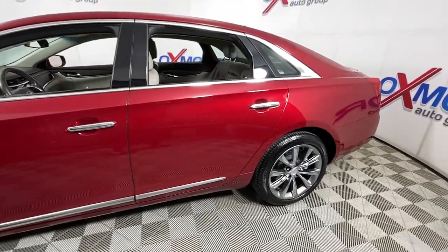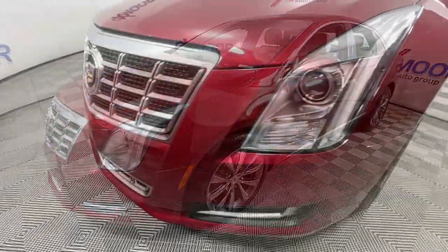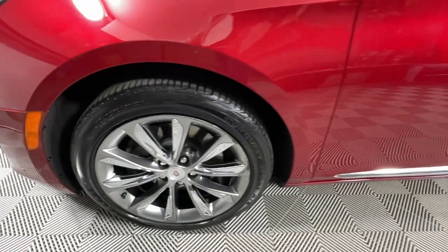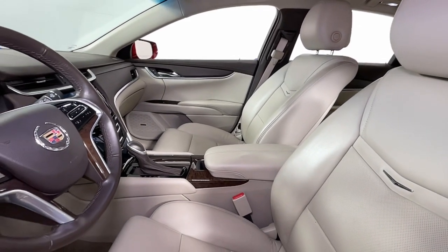Looking for your dream car? It could be the 2013 Cadillac XTS. With less than 80,000 miles on the odometer, this vehicle provides excellent value. The XTS sedan's smooth, quiet ride maximizes passenger comfort while its advanced technology keeps you safe and connected.